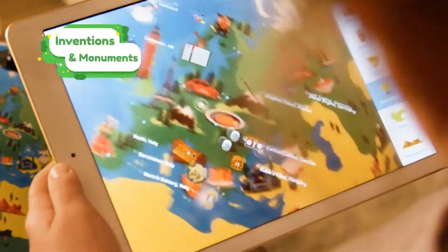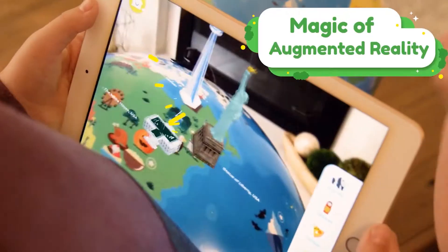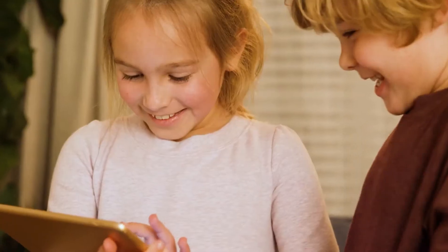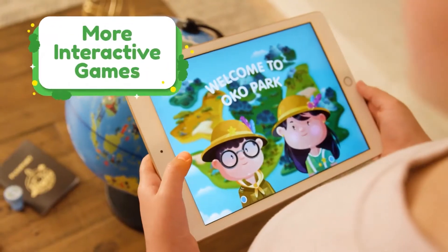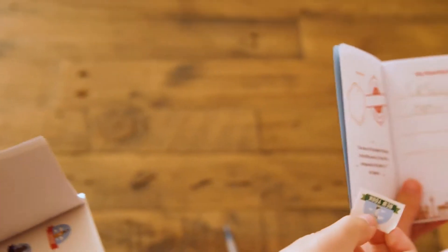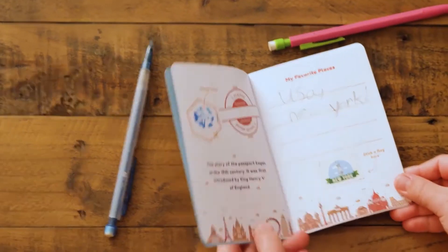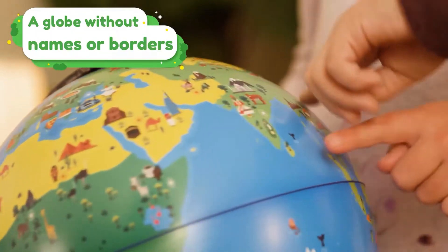But from there, there is a seemingly endless amount of content to go through, teaching children everything from animal life to different worldwide cultures, landmarks, monuments, and even mysteries. This globe brings STEM activities to life. Children can travel all over the world right from their own bedroom or living room, spurring on hours of imagination and education. Priced at $55.